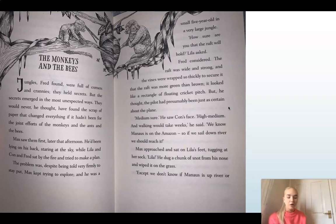Jungles, Fred found, were full of corners and crannies. They held secrets. But the secrets emerged in the most unexpected ways. They would never, he thought, have found the scrap of paper that changed everything if it hadn't been for the joint efforts of the monkeys and the ants and the bees. Max saw them first, later that afternoon. He'd been lying on his back, staring at the sky, while Lila and Con and Fred sat by the fire and tried to make a plan. Despite being told very firmly to stay put, Max kept trying to explore — and he was a small five-year-old child in a very large jungle. So that's not very safe.